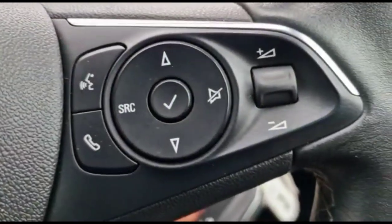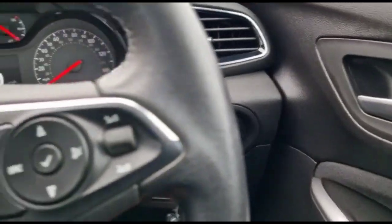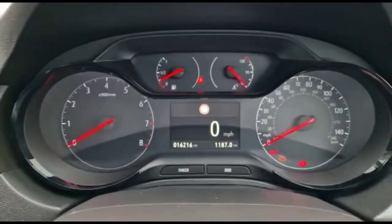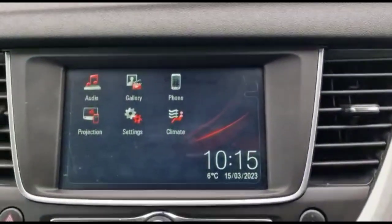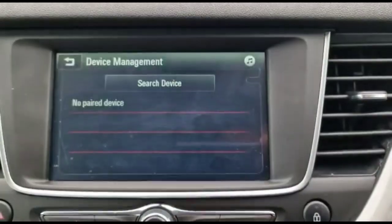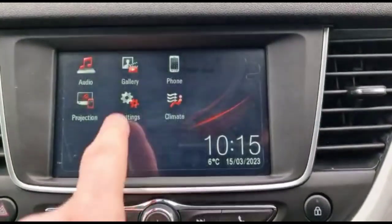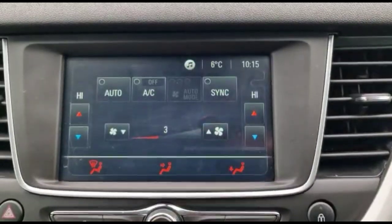Inside the front there is a multifunction steering wheel, automatic lights, cruise control, and a central dashboard display with road sign recognition. There is also an intelligent touchscreen with DAB radio, Bluetooth connectivity for your phone, smartphone projection, and a climate control display.